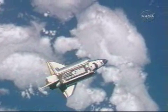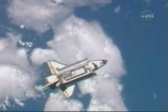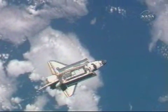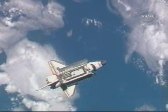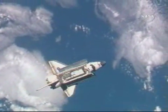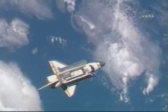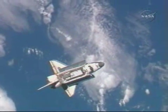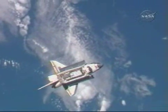Expedition 18 astronauts Mike Fink, Sandy Magnus, and Yuri Longchikov are in place in the International Space Station, specifically the Svesda service module, where they're having some comm issues but are hearing the calls from the ground team. They'll be taking digital photos throughout this entire maneuver.